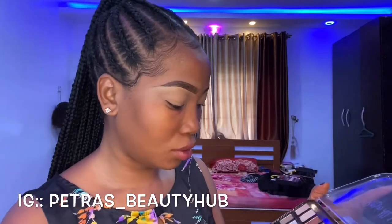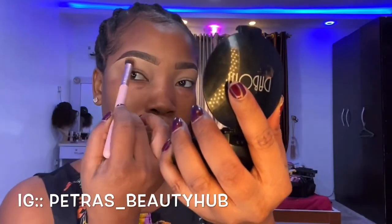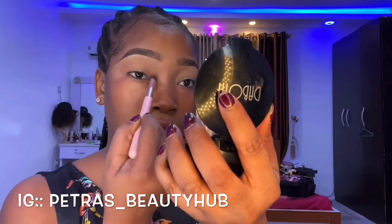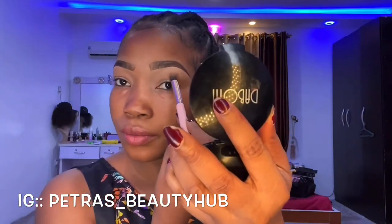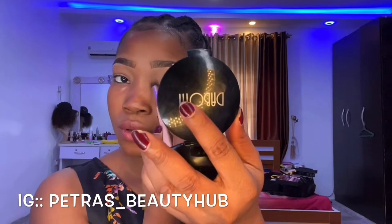I'm going to use these products because I really don't want too much on my face. I'm just going to blend the other eye the same way — just putting it on top of my eye here.